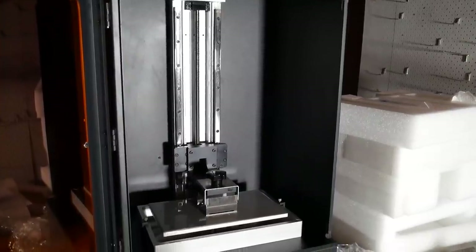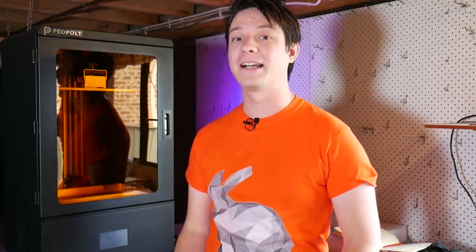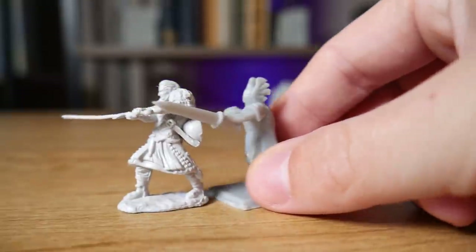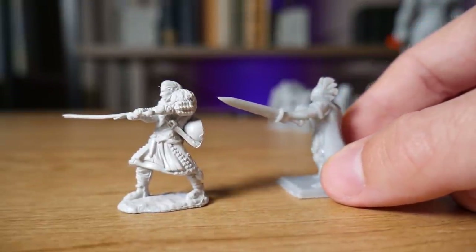What I have behind me is the Phenom by Peopoly — a large format MSLA resin 3D printer that I truly believe is going to become a disruptive technology to the miniatures market. This small D&D miniature I printed on this machine took less than 15 minutes and less than 30 cents of material cost to reproduce.